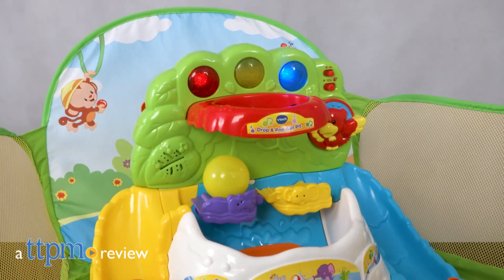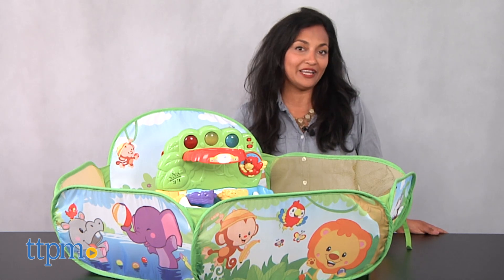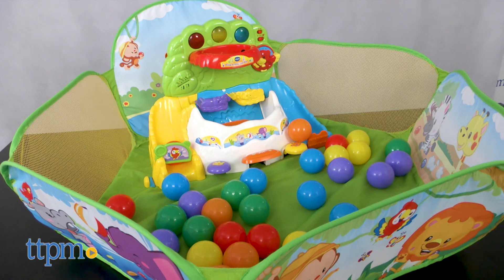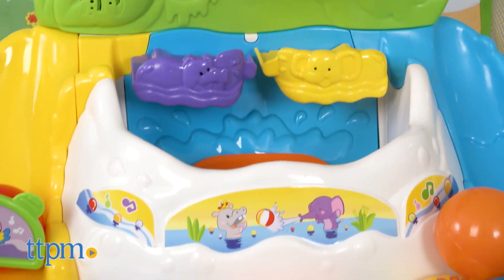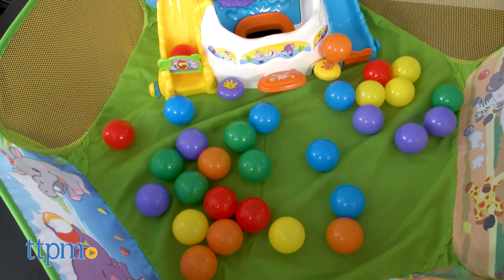Hey everyone, this is Maria with TTPM. Here we have the Papa Balls Drop and Pop Ball Pit from VTech. This is a really creative and interactive toy with a ton of fun packed into it. Basically, this is a small ball pit for baby with an entire electronic activity panel included.